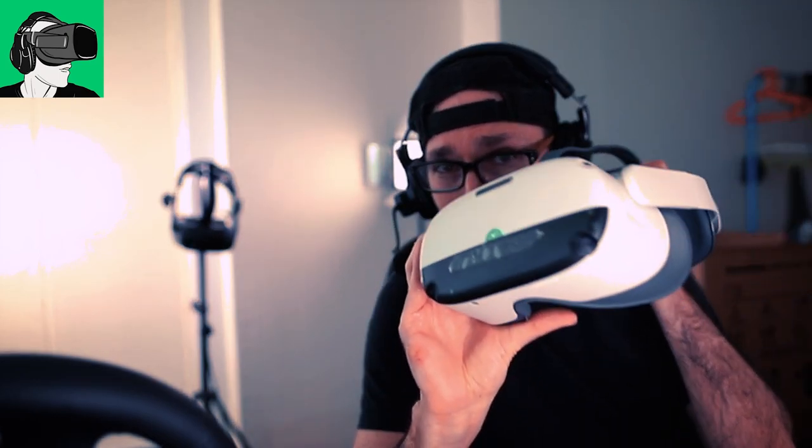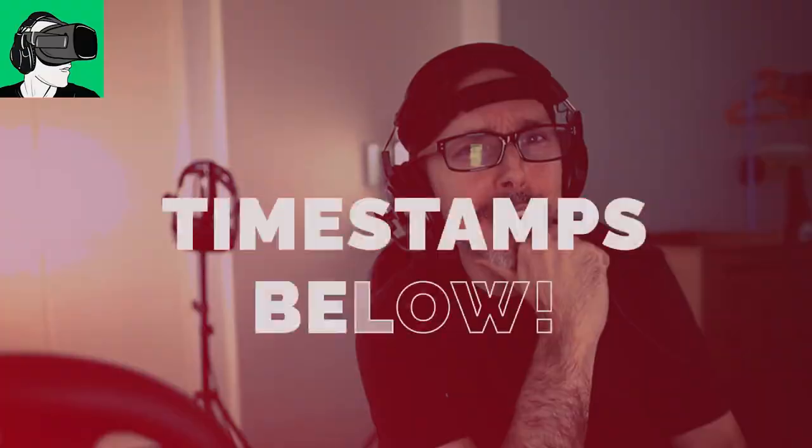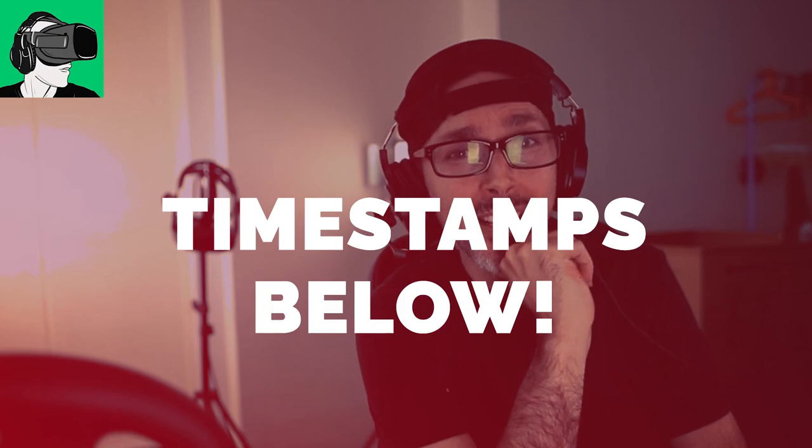Today is a very exciting video because we're here to talk about the Pico Neo3 Link. ByteDance VR and Pico Interactive just unveiled a brand new website very recently, a couple of days ago. So is everything they're showing you and telling you under the hood true, or is it too good to be true? We're going to find out. I'm going to show you some footage inside the headset and reveal some things I feel they are perhaps not telling you.